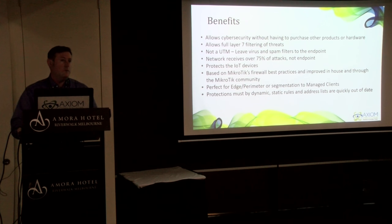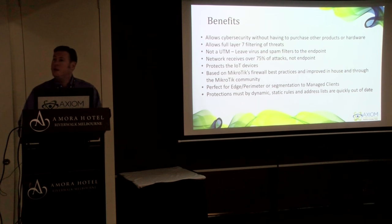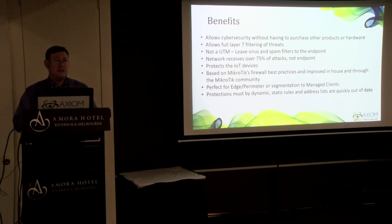Some clients think because they have antivirus running on their computers they're safe — but that's not the case because hackers are attacking your switches, your routers, your firewalls, anything they can get to on the network. This allows them to listen in on your network traffic without having to get on the endpoint and defeat antivirus. This also protects IoT devices — your Alexas and Google Homes can't have an antivirus client put on them, so you must protect the network they're on. That's why it's so important to use one of these next-generation firewalls, and again, this is based on MicroTik's best practices with support from the MicroTik community.